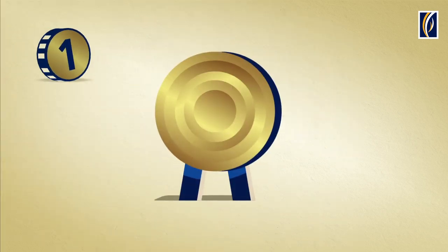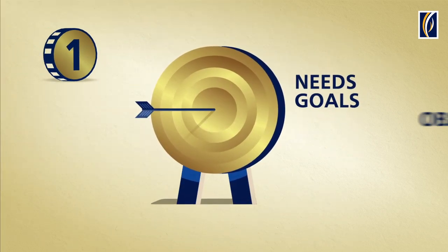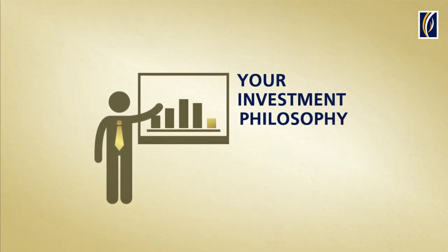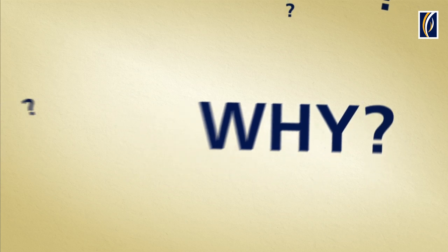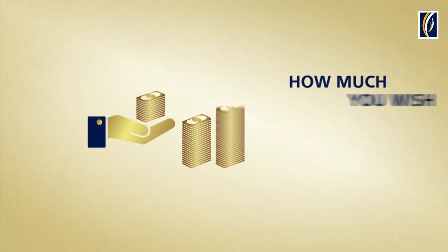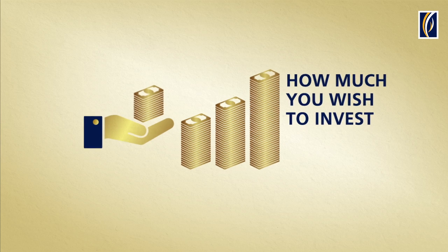Step 1. It starts with understanding your needs, goals and objectives. We want to know everything about your investment philosophy — why, what, how and how much you wish to invest before we can figure out the where.